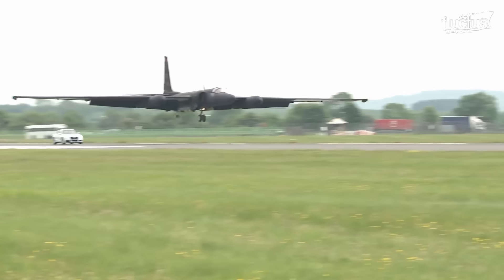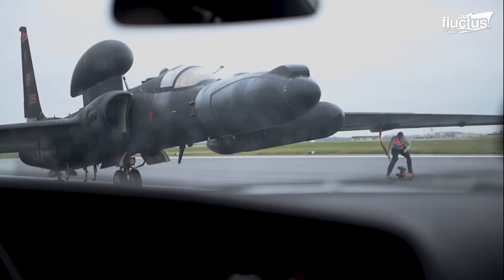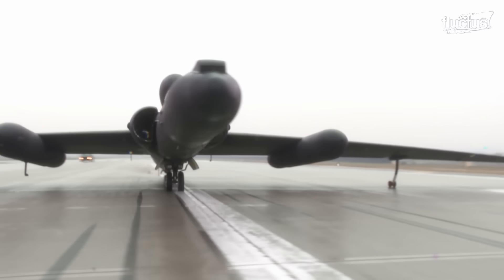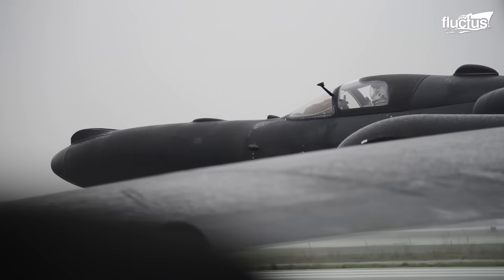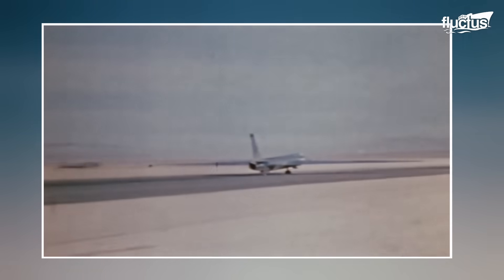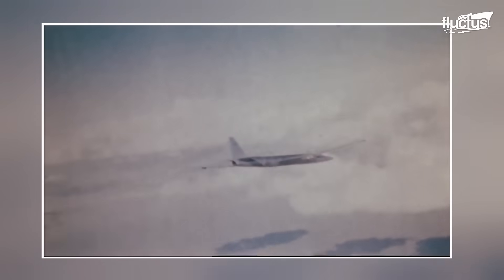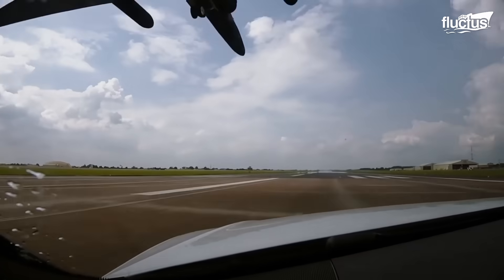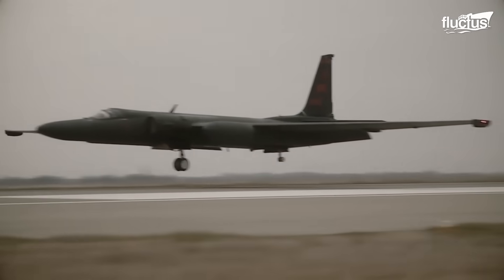Hello everyone, and welcome back to the Fluctus Channel. Few aircraft have been more mysterious than the Lockheed U-2, codename Dragon Lady. This high-altitude spy plane was first introduced in 1956 and flew throughout the Cold War. The U-2 is capable of reaching altitudes of up to 80,000 feet, and boasts a number of unique features that help it perform its dangerous secret missions.